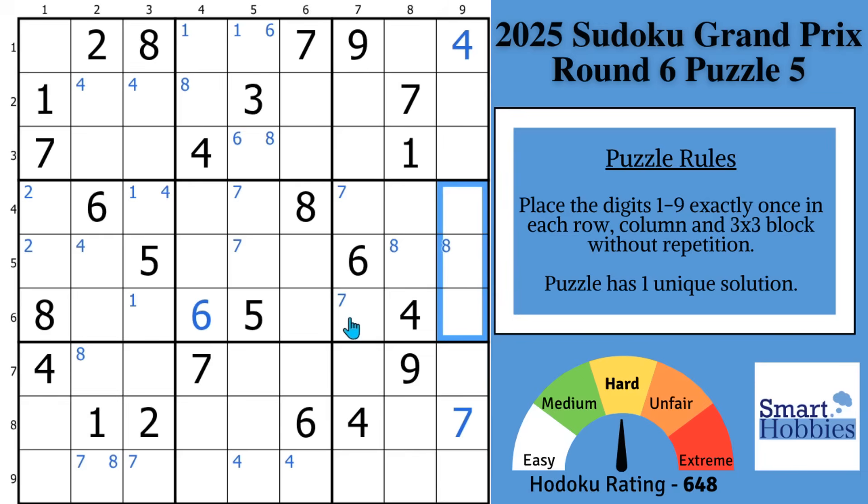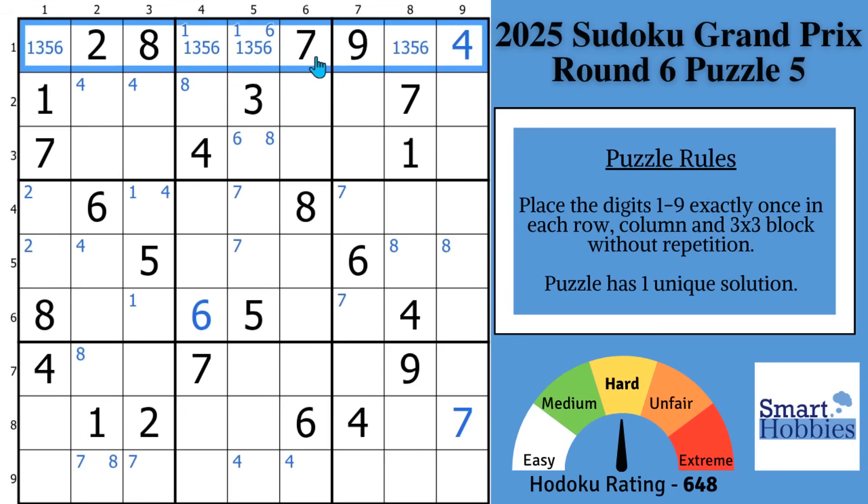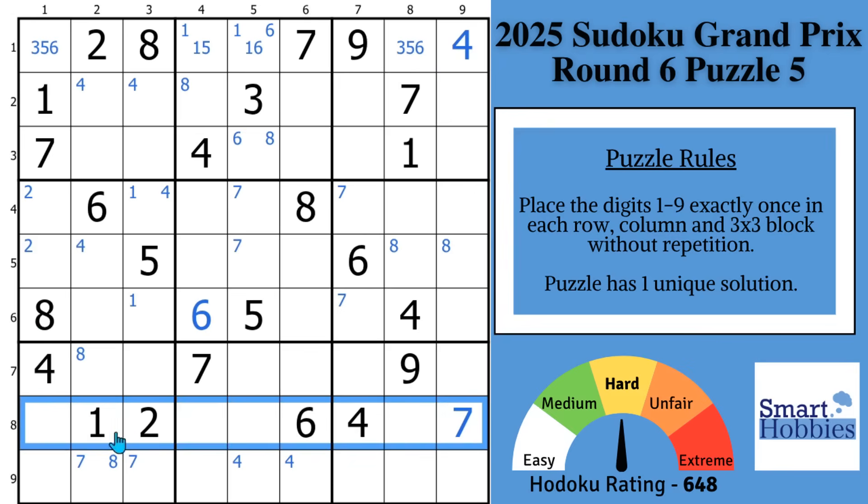At this point you go back through and look at heavy houses. Nothing's going to really pop out at you. The best you could do is mark where you have a heavy house of five or more cells filled out — right here in row one, which gives you digits two, four, seven, eight, nine, meaning you'd need a one, three, five, six. You can put a one right there, remove the six and three here, and remove the three and five there. The other heavy house is row eight — you have one, two, four, six, seven, so you'd need three, five, eight, nine. This can't be an eight; this can't be a three or five; this can't be a nine. And that is about it — you're not going to see much else here. This is where the experts are going to use their first trick.